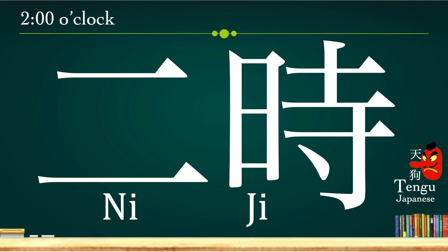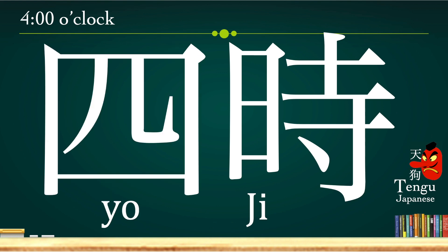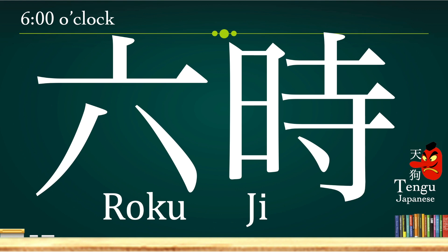Two o'clock, we say ni-ji. Three o'clock, san-ji. Four o'clock, yo-ji. Five o'clock, go-ji. Six o'clock, roku-ji.